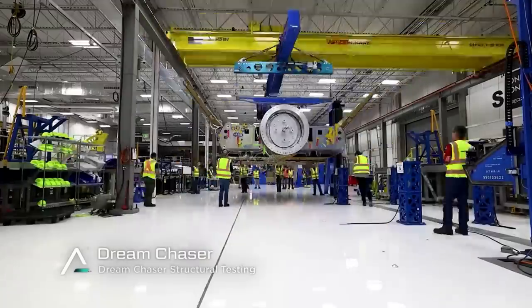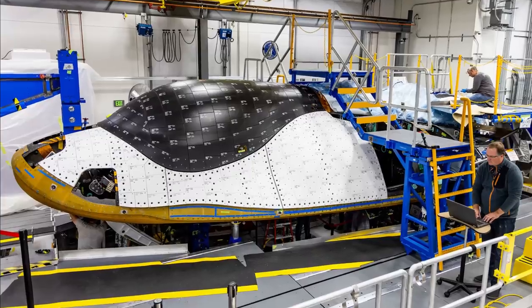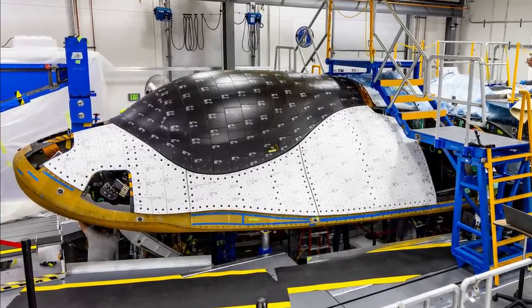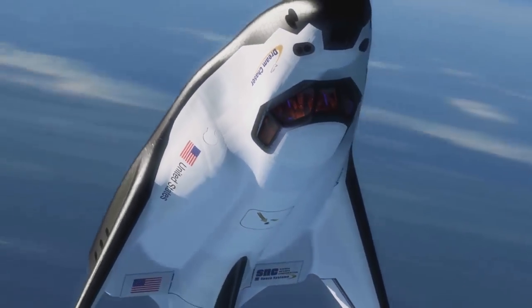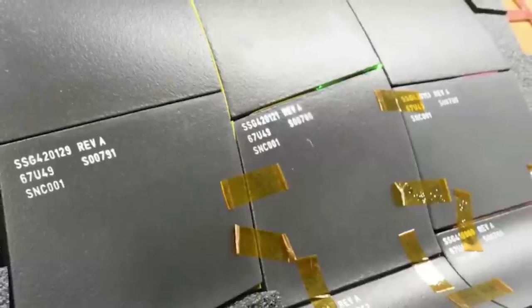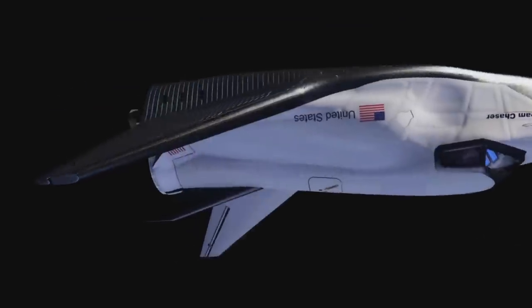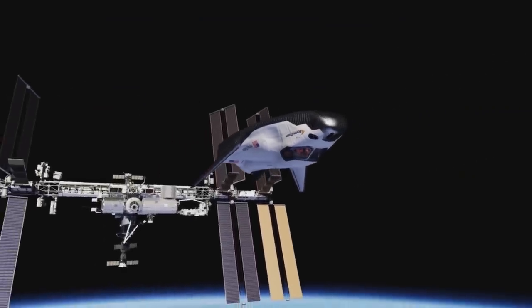All of which Sierra Space says they have factored into consideration and are working to improve on Dream Chaser. Specifically, Dream Chaser features around 2,000 thermal tiles in total. When complete, these tiles will protect Dream Chaser from temperatures reaching upwards of 3,000 degrees Fahrenheit on re-entry, while keeping the vehicle itself at only 350 degrees Fahrenheit. The white tiles reject more heat from the sun while on orbit, helping to keep the components within Dream Chaser cooler.